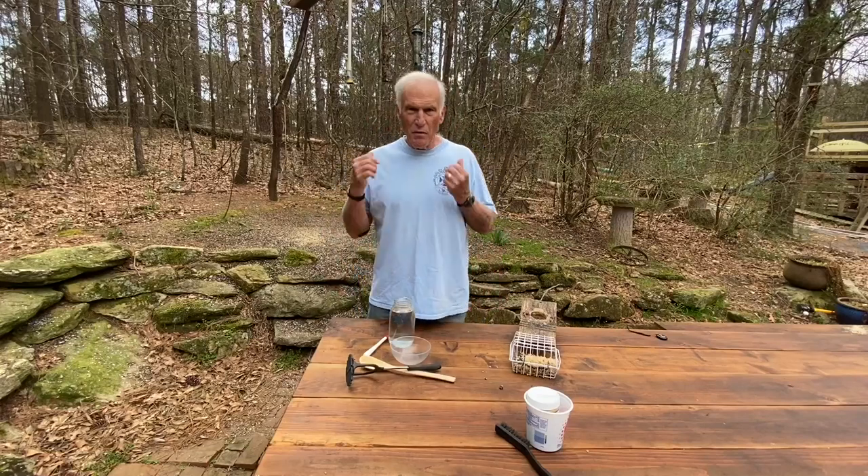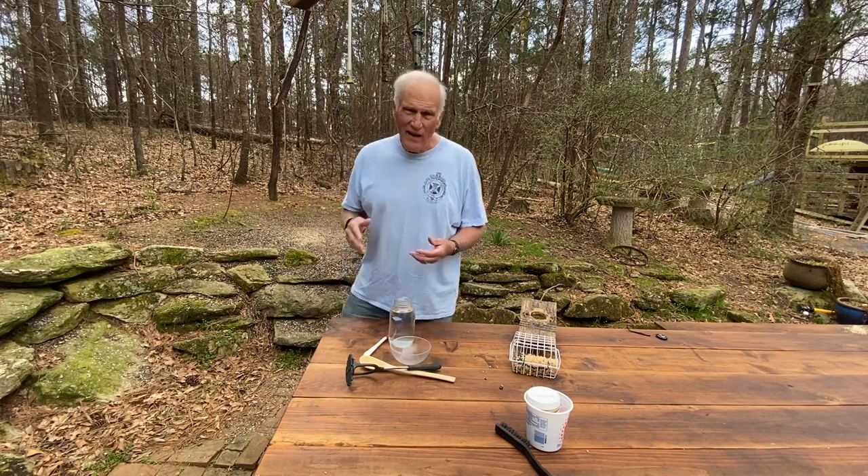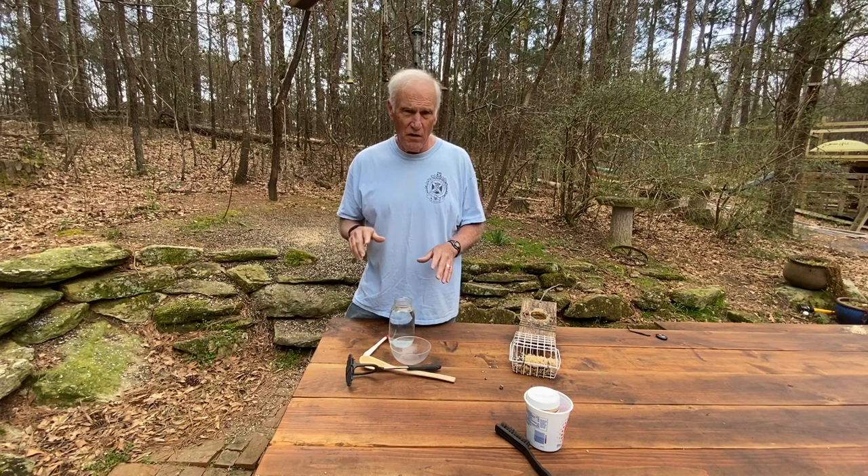Hi everyone, Larry Satchwell here at the bird feeders again. A couple weeks ago I released a video on cleaning and maintaining bird houses, and that's kind of controversial — some people say not to clean them, others say to clean them out every year, and some say to clean a bluebird house after every hatch. But I don't think there's any controversy about cleaning your bird feeders.